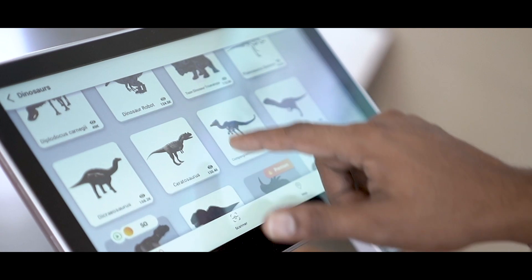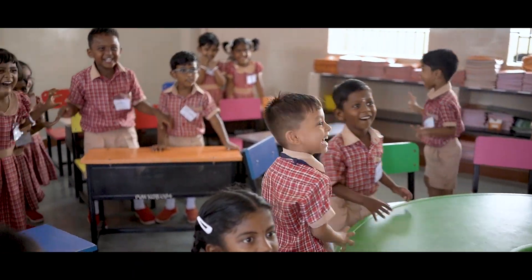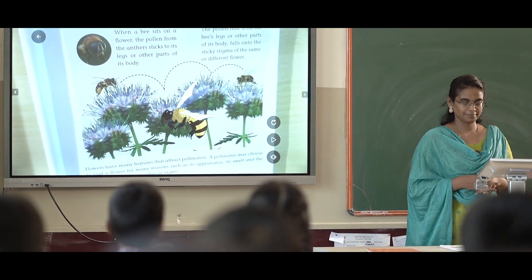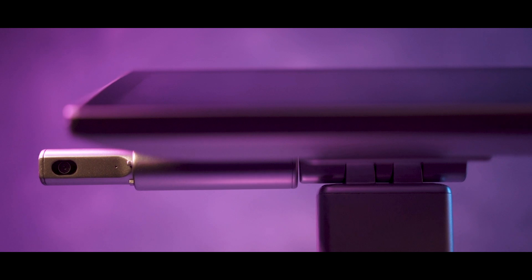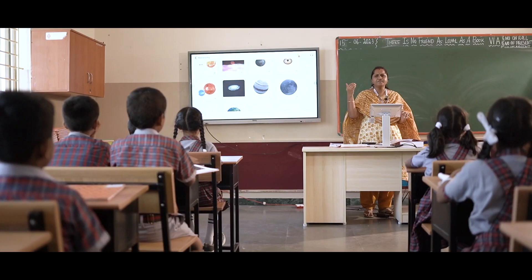Imagine a classroom where dinosaurs roam, historical figures come to life, and book pages magically animate. Welcome to the world of Genie, the world's first intelligent teaching console using augmented reality tools to take pedagogy and learning to newer heights.